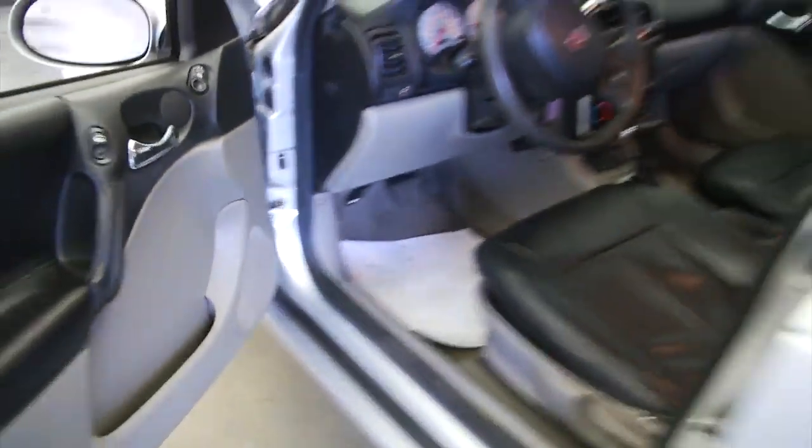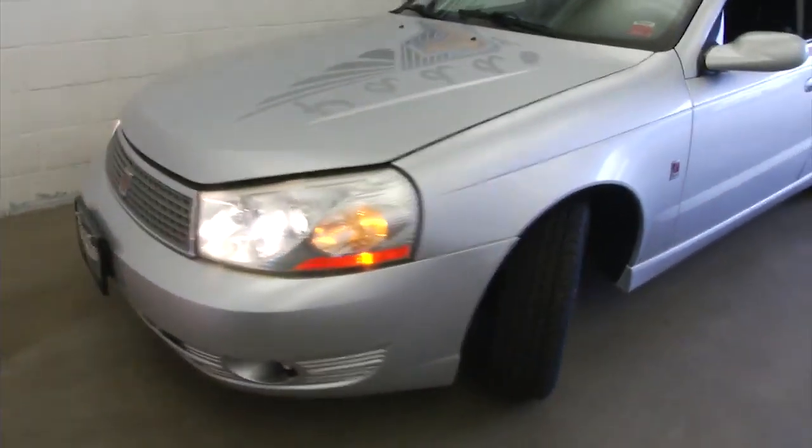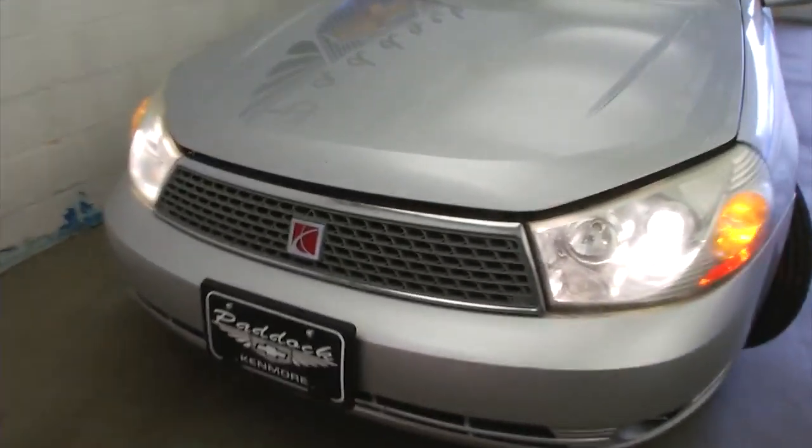I own a Saturn — I've driven two Saturns. I love them. They just keep going and going. Been very dependable, easy to maintain.